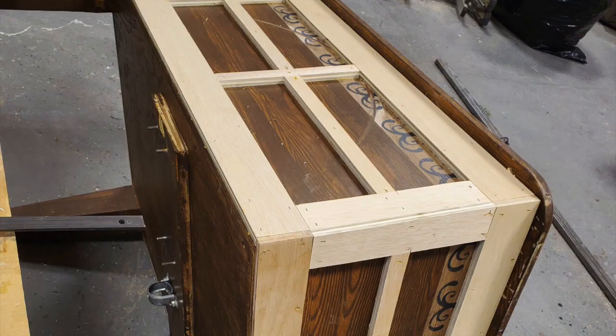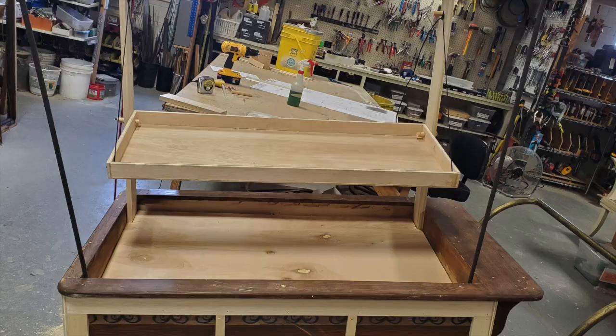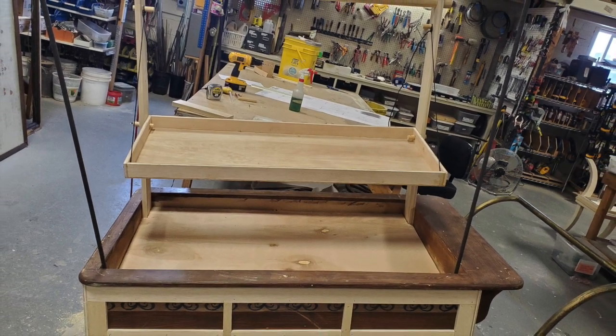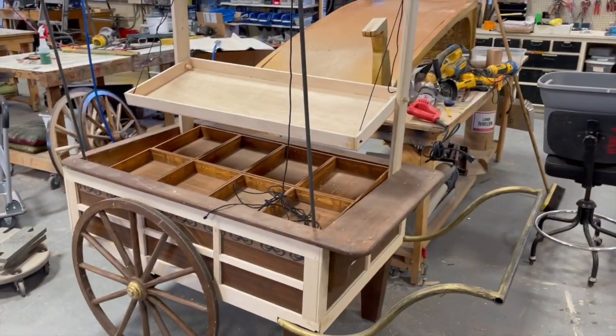We're going to start by talking about the market cart. This cart has been in numerous festival productions, including three Comedy of Errors. We took the cart, added a new axle, added a bunch of trim, some shelving that was designed by the designer — here's a basic overall look.